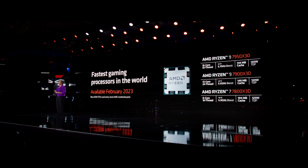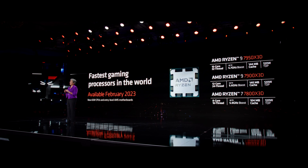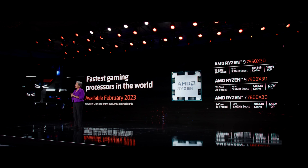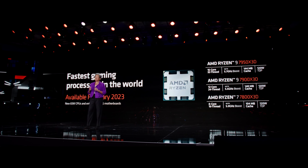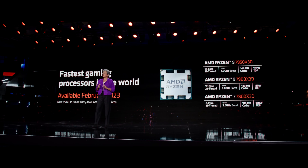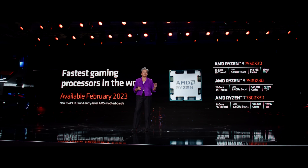The new 7800, 7900, and 7950X 3D parts will launch in February. We are also launching new low-power 65-watt Ryzen 7000 processors and an expanded portfolio of entry-level AM5 motherboards that will make Ryzen the best CPU at every price point in the desktop market.